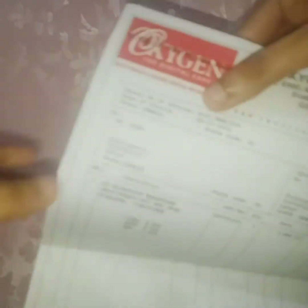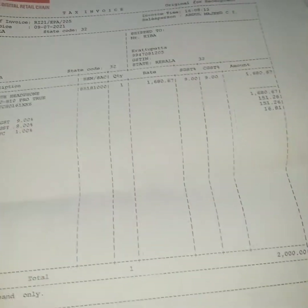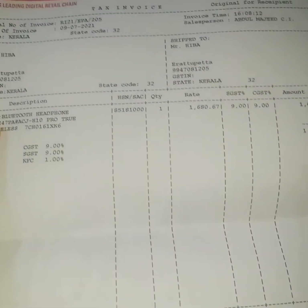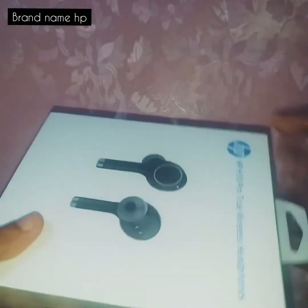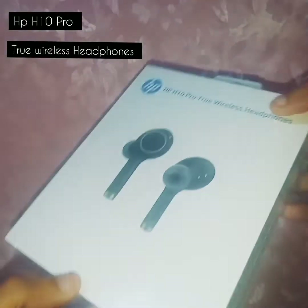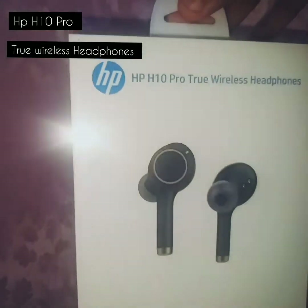Firstly, I purchased from Oxygen Digital Shopping. On the day of the inauguration, they provided items in office. I have a headset — this is an HP AirPod. The price range is around 4000.